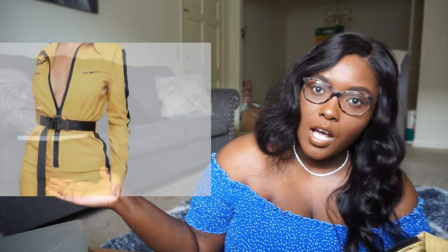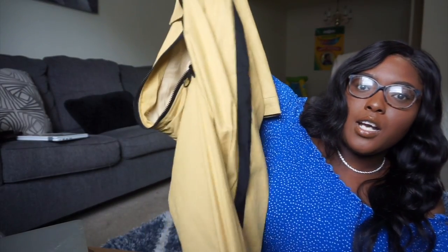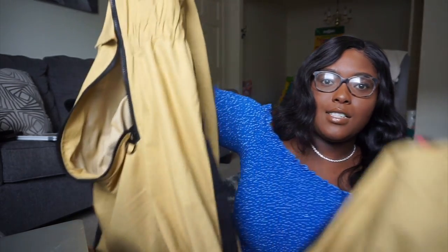The next clothing item is like this utility jumpsuit, also from Fashion Nova — I'll put the picture right here. It just has 'Nova' right here on the shirt. It's kind of hard for me to hold up so just look at the picture, but it has these little black stripes down the sides, it's skinny at the bottom. I really like it. It's in a size extra large.